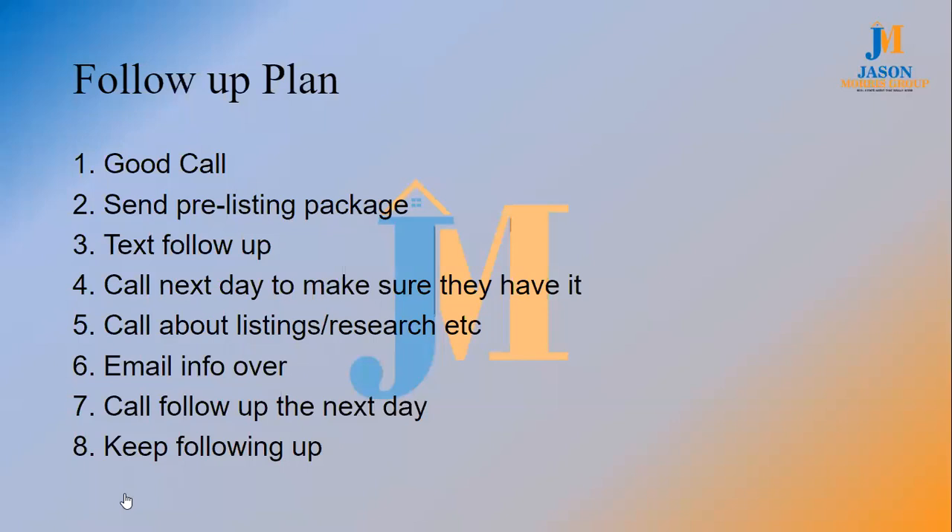Sometimes we have to create reasons to follow up. Maybe we create a net sheet next week, or call them about something that just went pending, just got listed, just went sold. We call them and talk to them about stuff they want to talk about — that's the important thing. And then every time we follow up, we're making sure they know who you are.